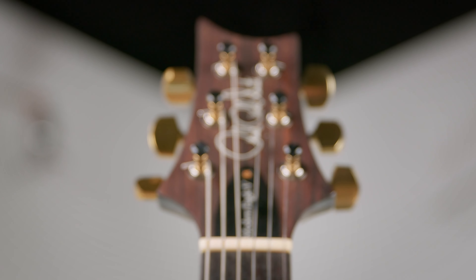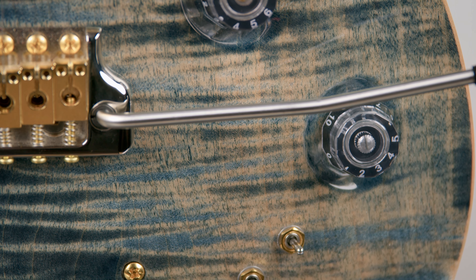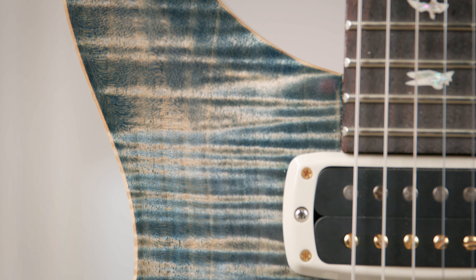It has all the practical stuff you'd need, nothing superfluous or too hyper-specific, an elegant intuitive switching system, and all the pickup combinations sound really good and flow together seamlessly.